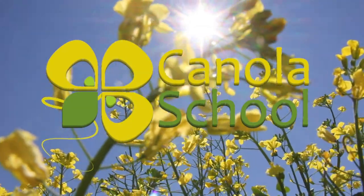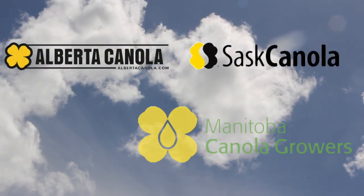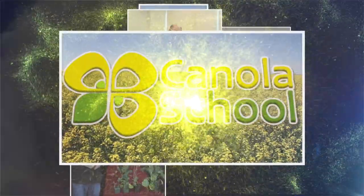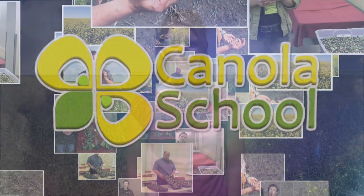The Canola School on RealAgriculture.com is brought to you by Alberta Canola Producers Commission, SAS Canola, and Manitoba Canola Resources. Welcome to Real Agriculture's Canola School Series. I'm Cara Oosterhuis. In this episode, I've talked to Hector Carcomo, who is an entomologist with Agriculture and Agri-Food Canada in Lethbridge.